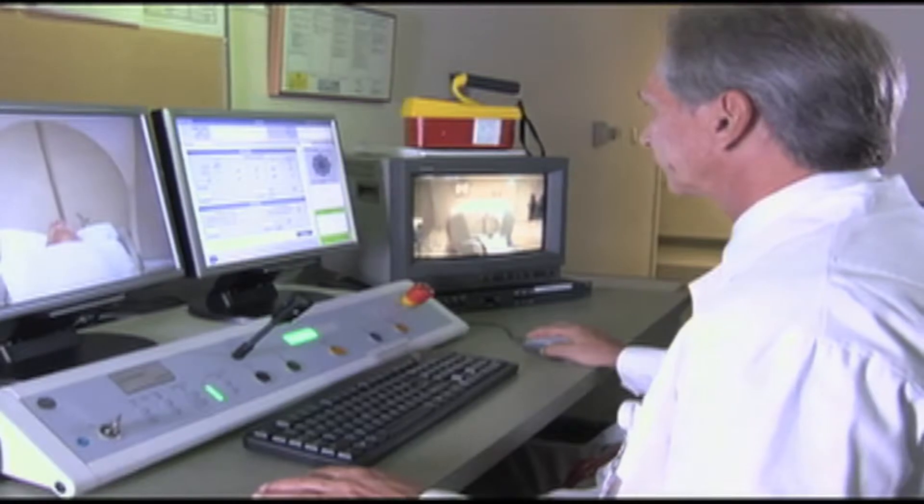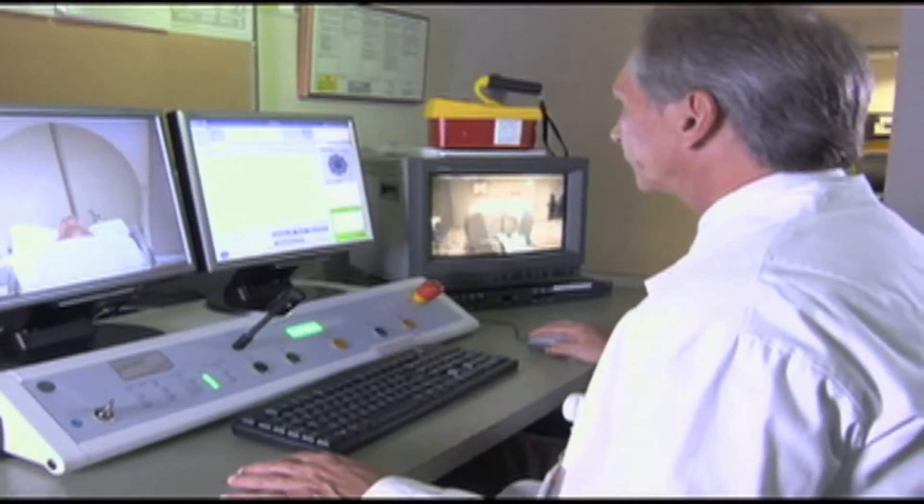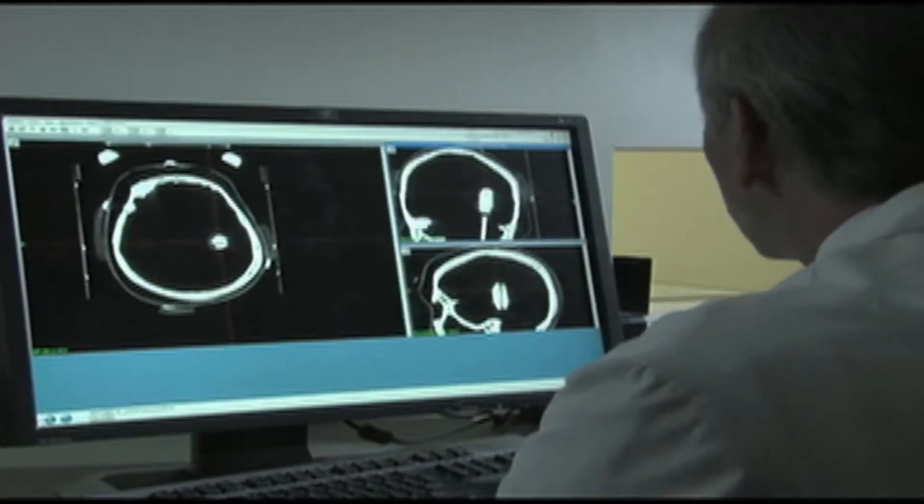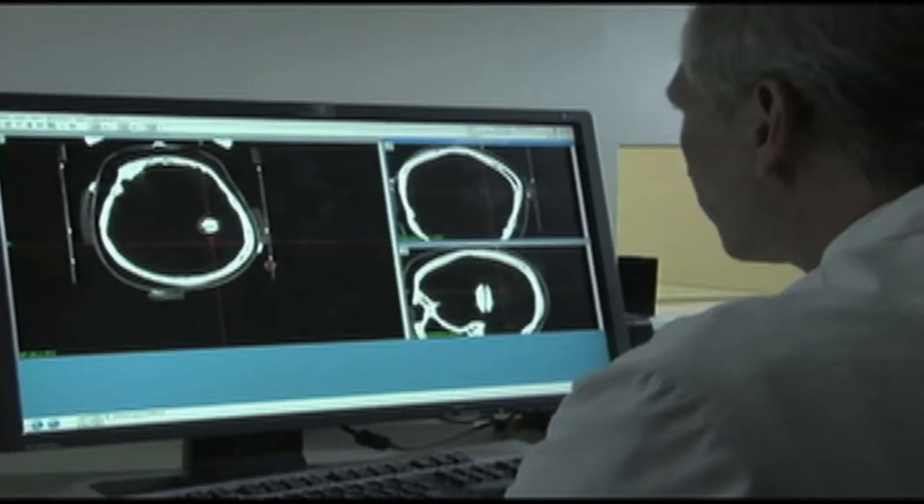For example, a lung cancer where they have a spread to the brain, or colon — we have metastases, unfortunately, to the brain. And that constitutes really one of the primary tumors that we treat with the gamma knife, because it's extremely effective and it provides an alternative to surgical removal of the tumor.